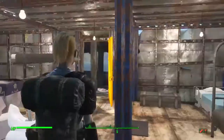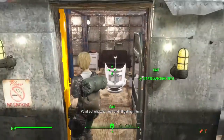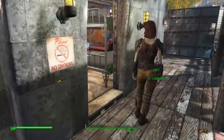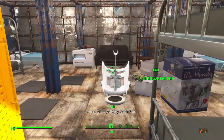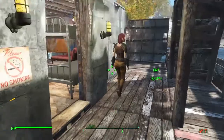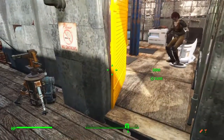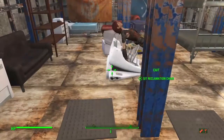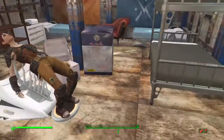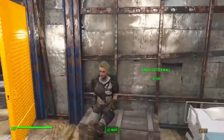Their beds are here, and this is where they go if they've been bad. It's called a reacclimation chair - for a reason. It goes into your spine, very uncomfortable. It's for those synths who don't listen, you know.